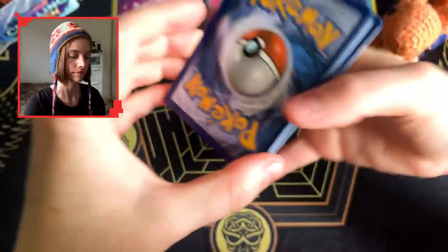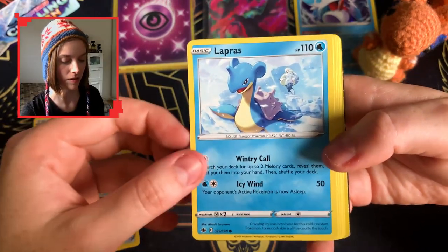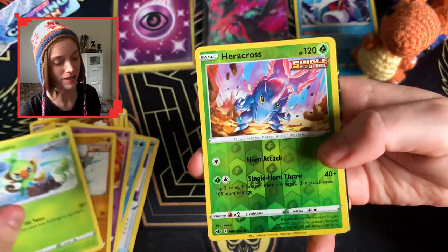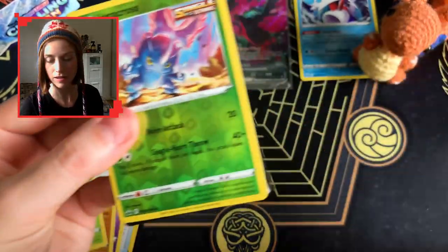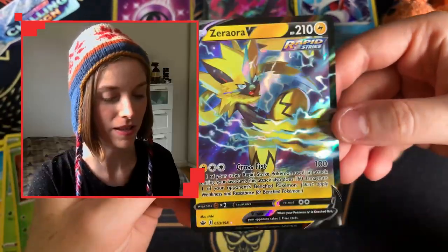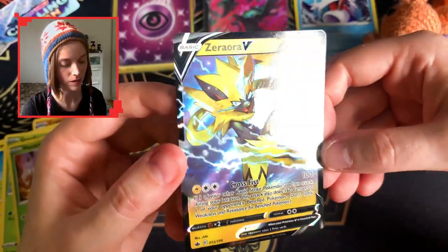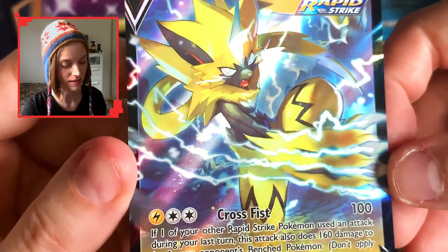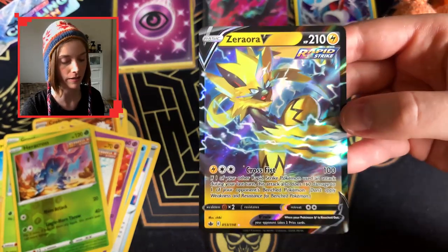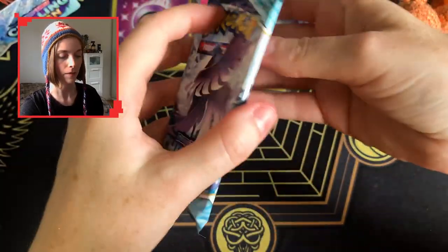I really enjoy that Lapras art, it's so so lovely. A little happy Rockruff again every time, a reverse Heracross, and yes — speaking of beautiful pieces of art, there's a Zeraora V. Absolutely gorgeous — look at that, that is a stunning V. When I got this in Jet Black Poltergeist I was so so appreciative, and again just as much now.